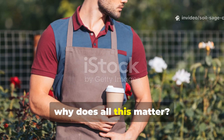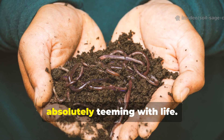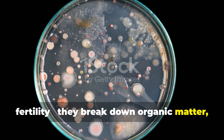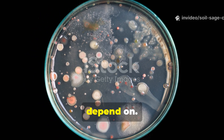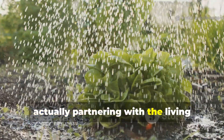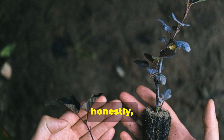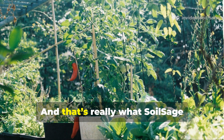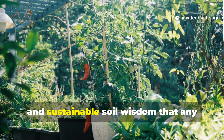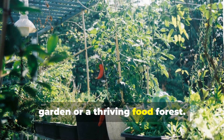Every time we pour something onto our soil, we're influencing a hidden world teeming with life. Microbes are the true builders of fertility — they break down organic matter, release nutrients, and create the structure that roots depend on. By choosing natural brews like rice water and compost tea, we're not just saving money; we're partnering with the living ecosystem beneath our feet and becoming stewards of a regenerative cycle. That's what Soil Sage Chronicles is all about: practical, proven, and sustainable soil wisdom for any gardener.